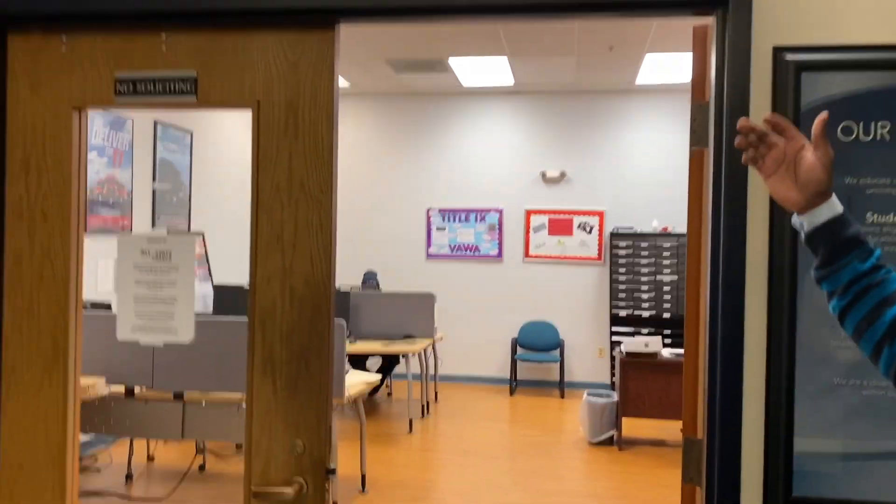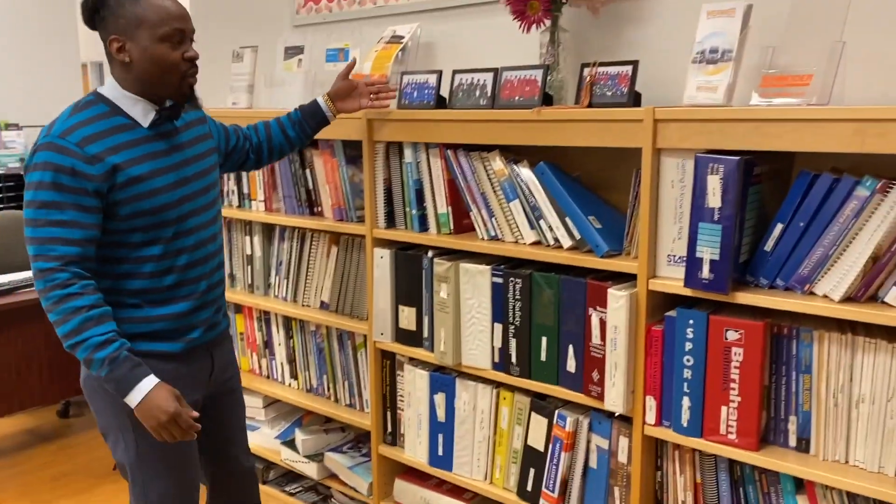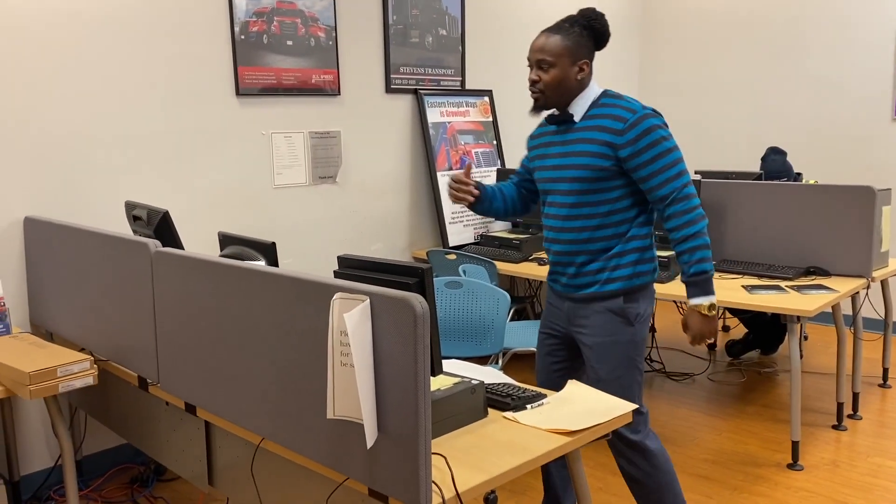This is Allstate Career's LRC — the Learning Resource Center. Come on in. We have extra books over here, and some of our different graduating classes from Allstate over the years. These computers over here are for your leisure. We have an online library that you can log into, and you can print over here as much as you like.